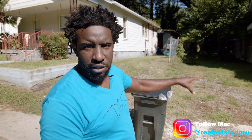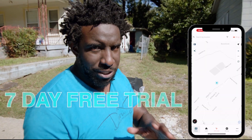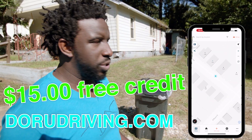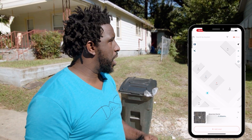This is what you're looking for. Now what do you do next when you find this? What I'm going to do is pull up my Deal Machine app — you get a free seven-day trial at durudriving.com. If you don't know what street you're on, hit your location button in the top right-hand corner in the search bar, and you're going to see exactly where you're at.